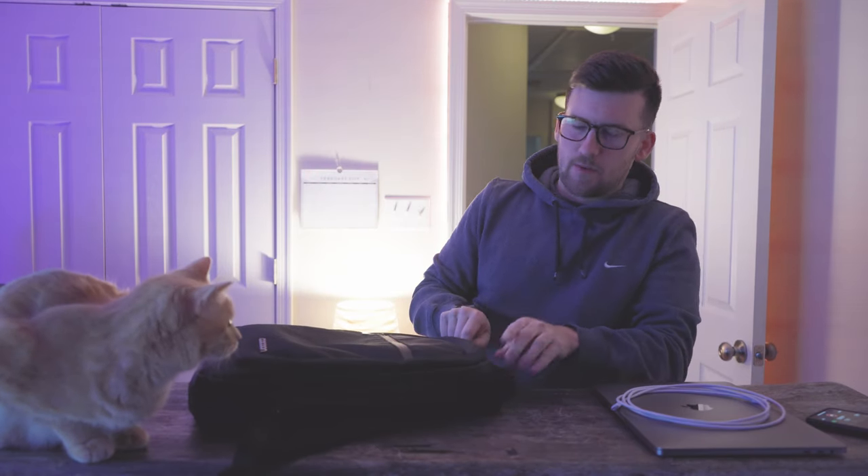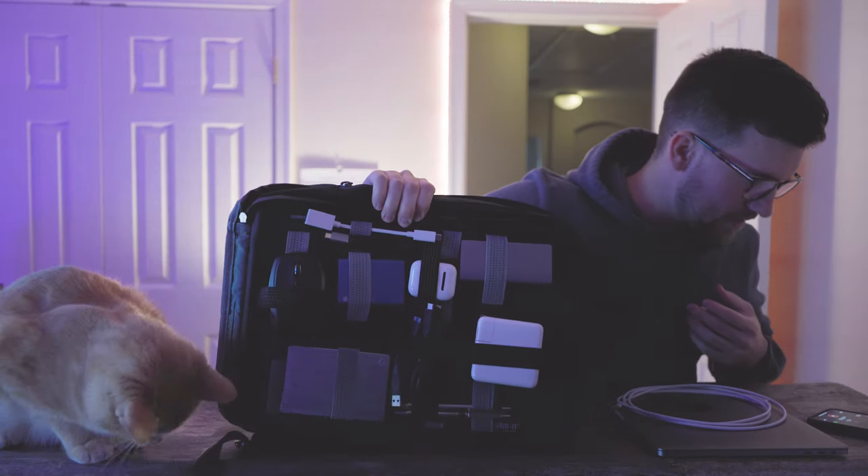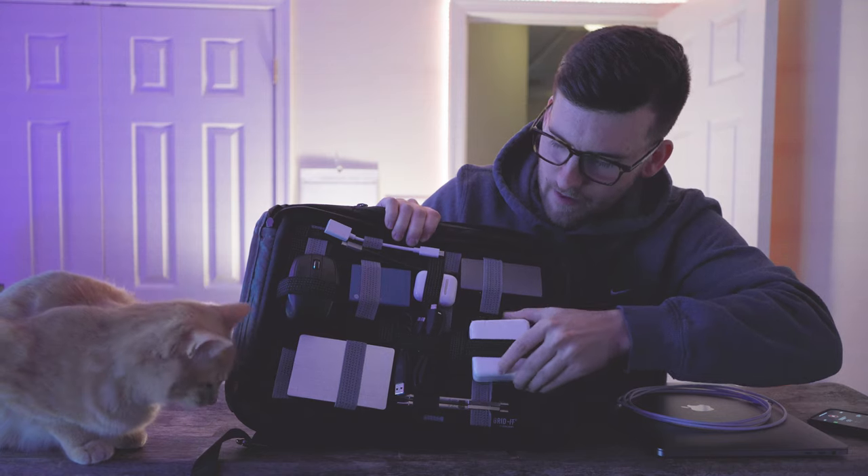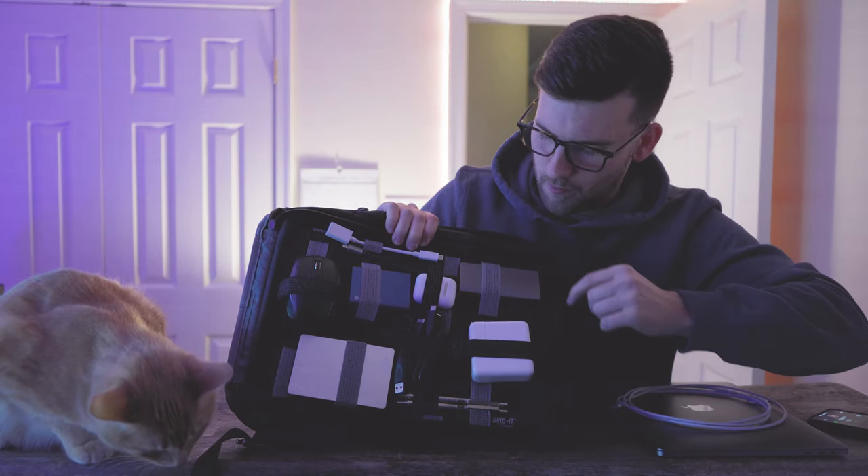The front part of the bag is probably my favorite part because of the cable management. It has these little straps that hold everything down in there. It makes it look super neat — probably my favorite part.